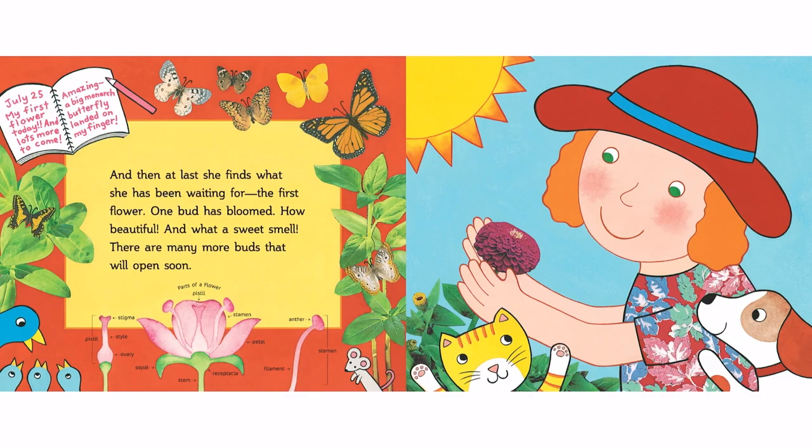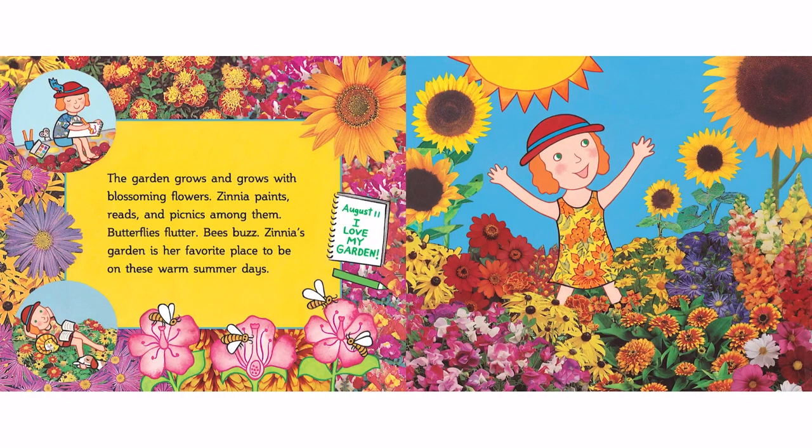One bud has bloomed. How beautiful! And what a sweet smell! There are many more buds that will open soon. The garden grows and grows with blossoming flowers.